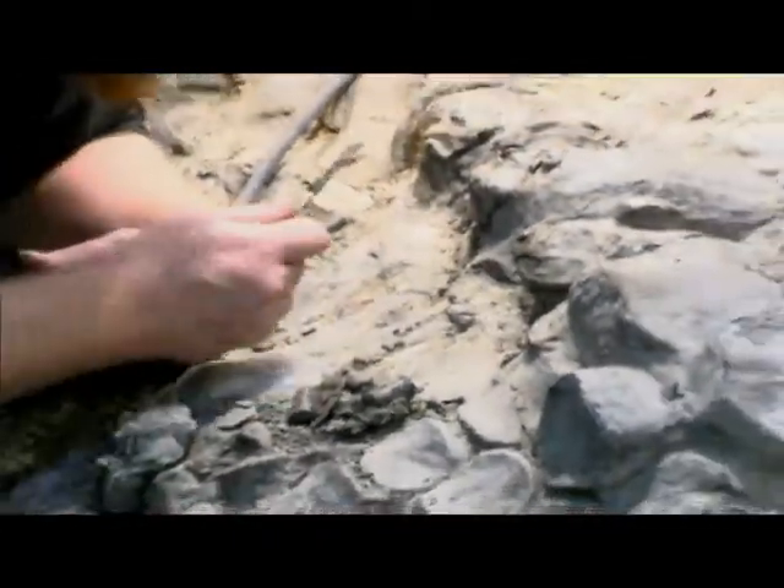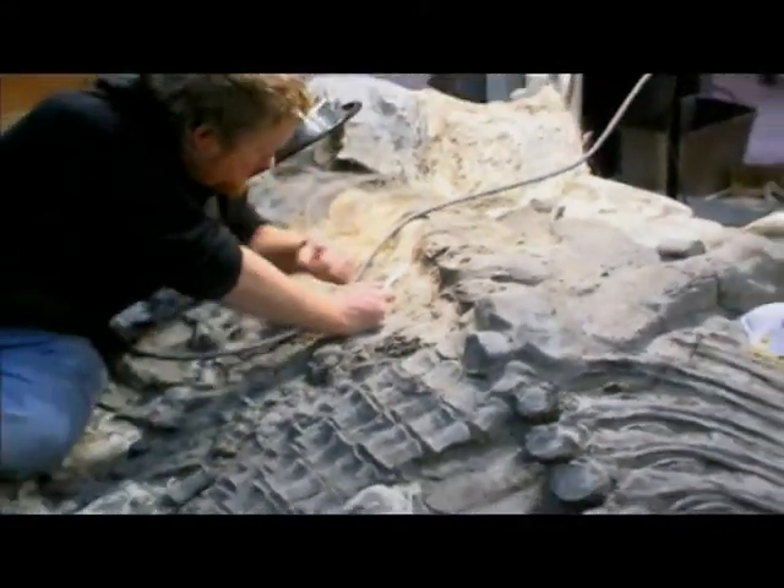This specimen will take approximately a year and a half to prepare, and that's with three technicians working on it.